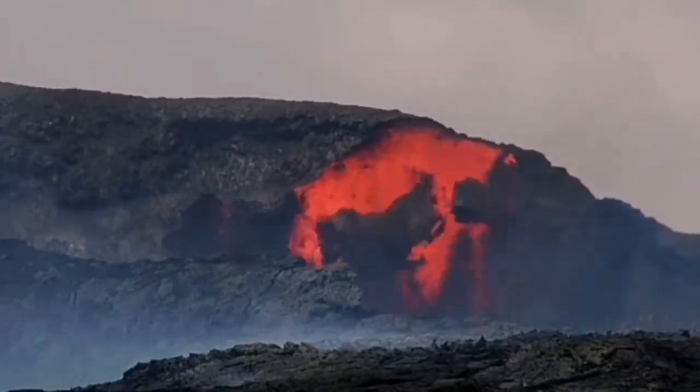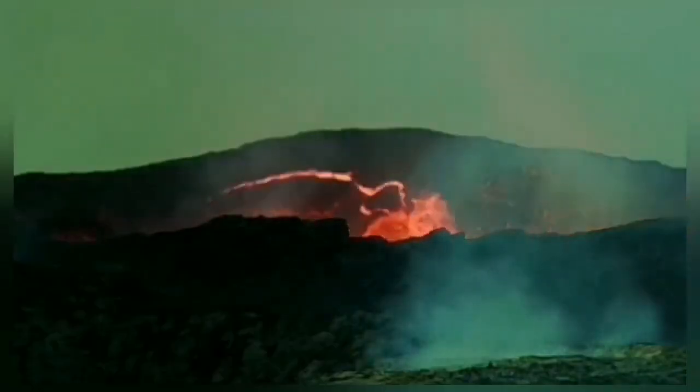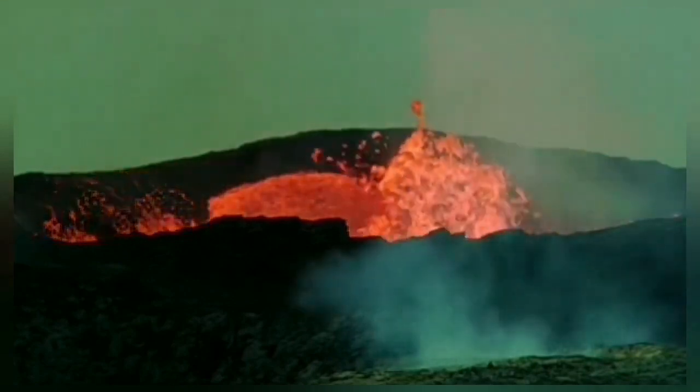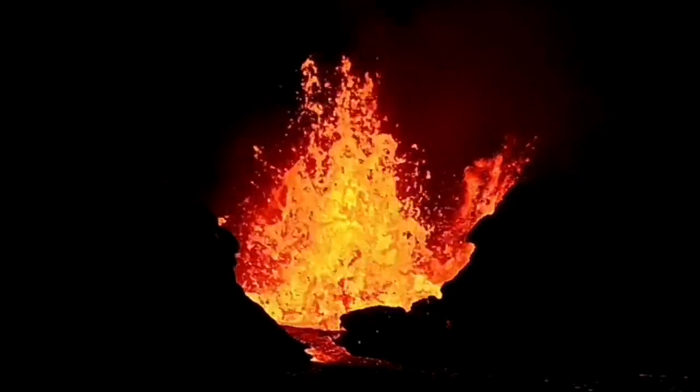We didn't have anything bigger than this before — otherwise I would have recorded it. And this was really huge. What we saw in the K1 crater in the Sundhnjúkagígar crater chains was the biggest I've ever seen in an Icelandic volcano.